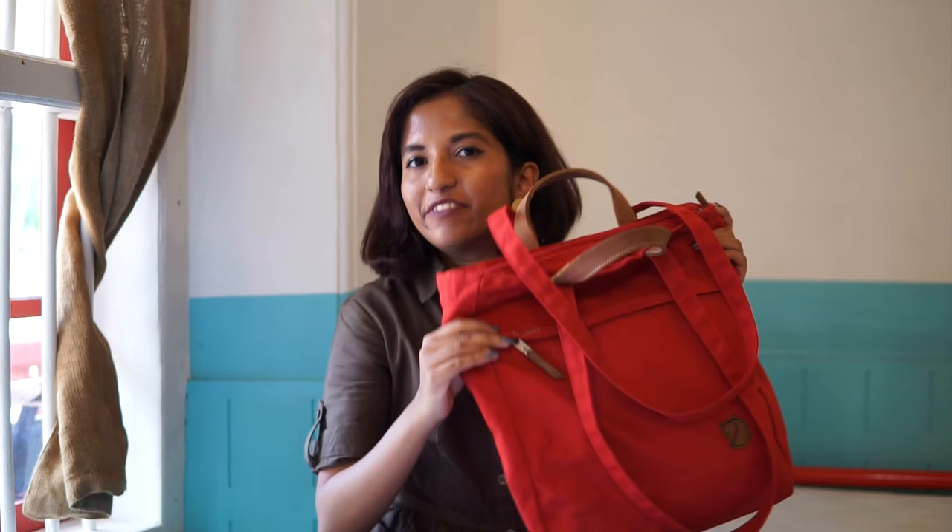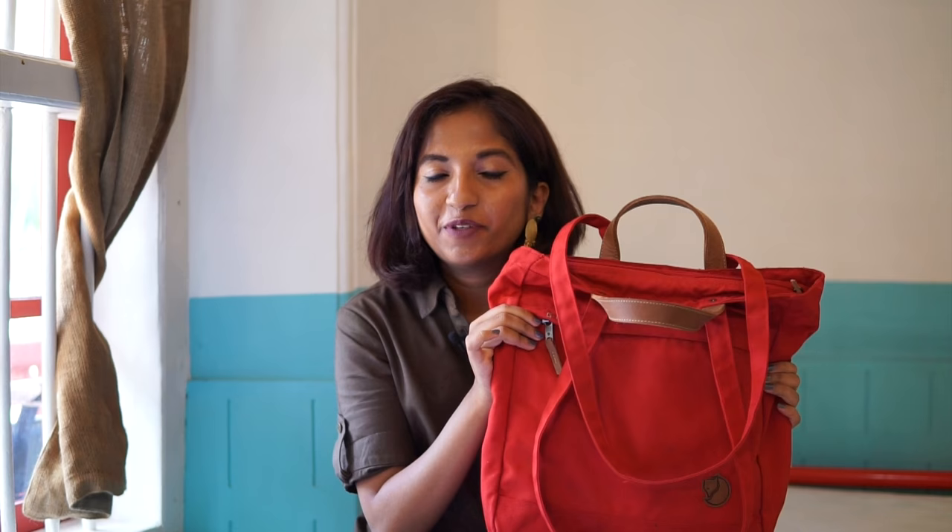Hi guys and welcome back to my channel. I'm currently traveling and I thought it would be the perfect time to show you guys what is in my travel bag. This is the bag I'm currently carrying with me as my cabin baggage when I'm on flights, or as my purse. It's also the bag I take when I'm walking around and discovering a new city.